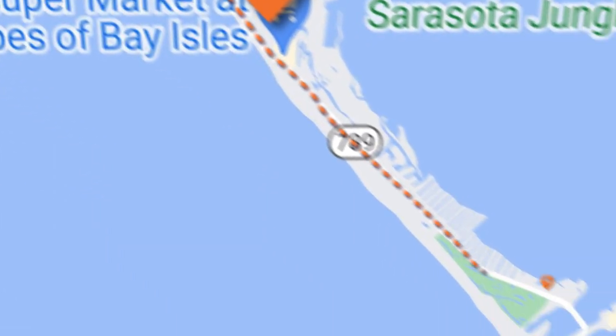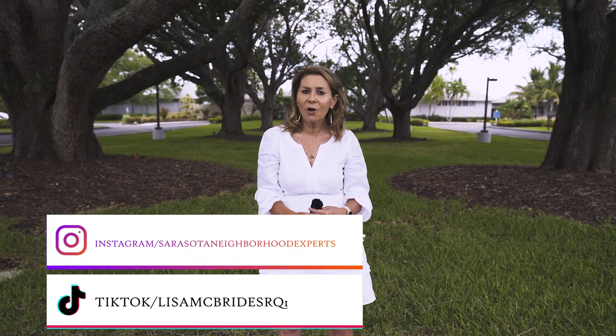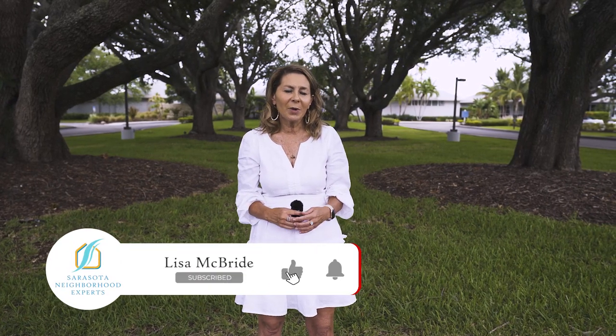So which is your favorite part — the north, the town center, or the south end of Longboat Key? Are you ready to call Longboat Key your own, whether for vacation or year-round? Give me a call — I really appreciate you watching. If you want more information on beach homes or beach communities, check out this video next. Thanks for watching, and until next time, take care.